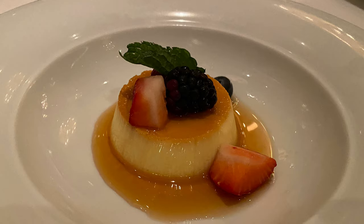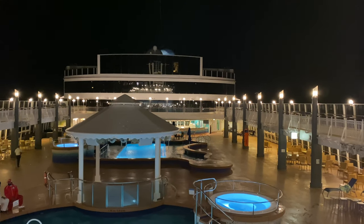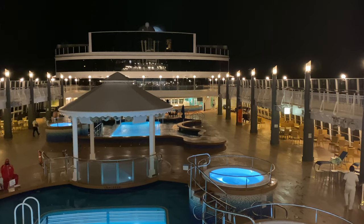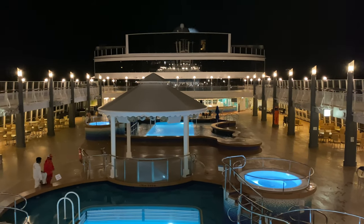And this concludes my ship tour of the beautiful Norwegian Pearl. Many thanks for watching — if you've enjoyed this video give it a thumbs up and if you haven't already please consider subscribing.